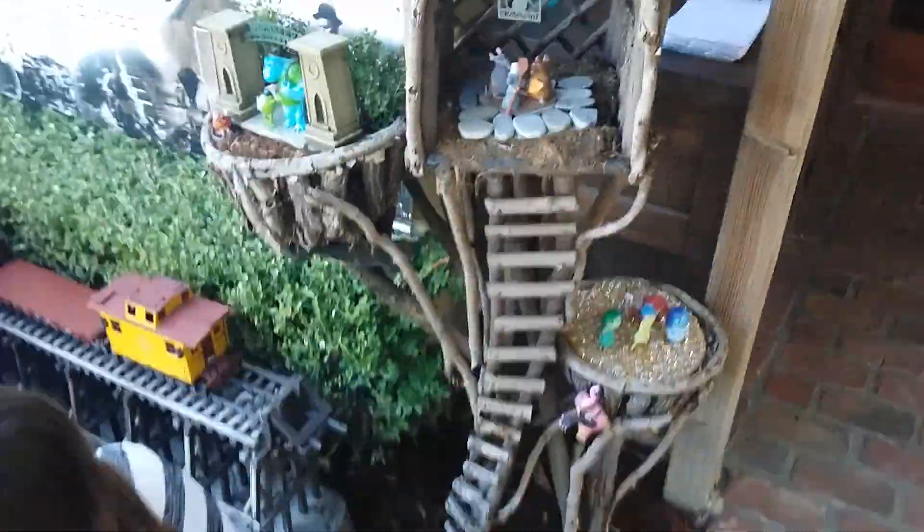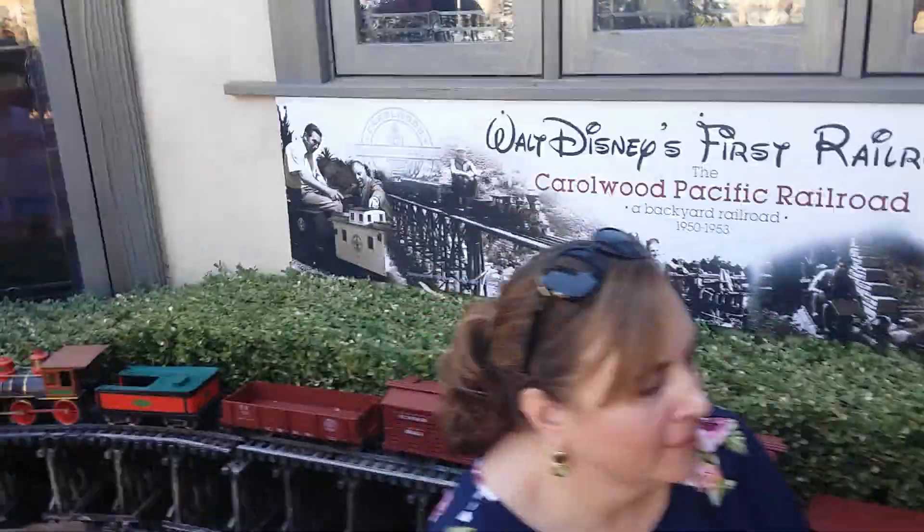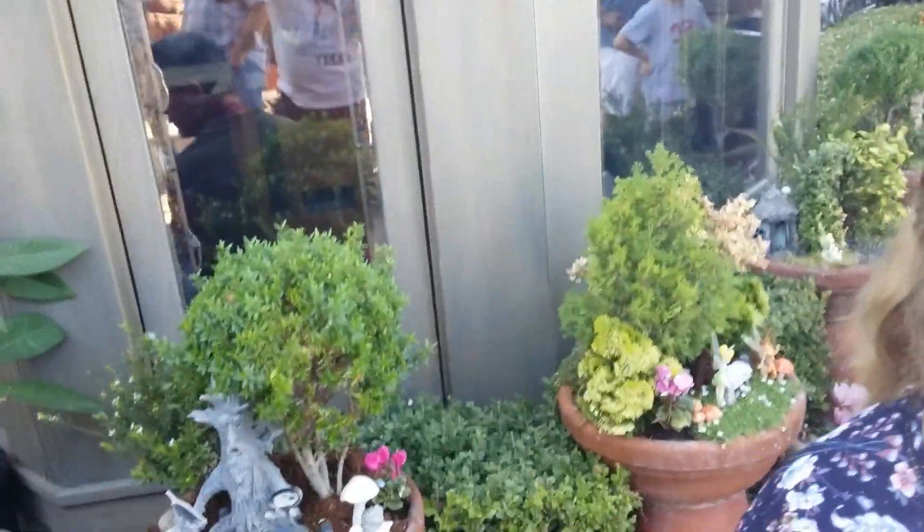Here we are again. There's a Tinkerbell and the other fairies, there's Aurora, there's Belle, and there's other characters — there's Cinderella. Look at that.